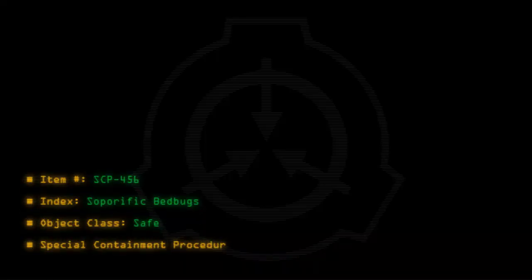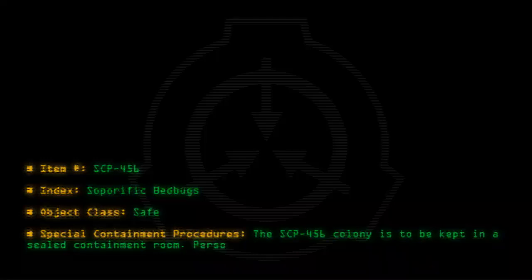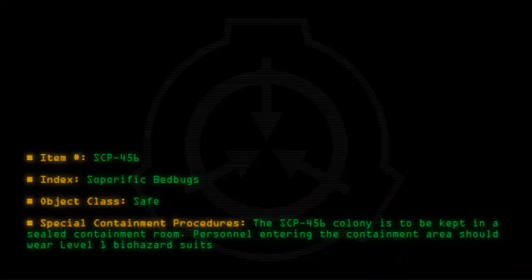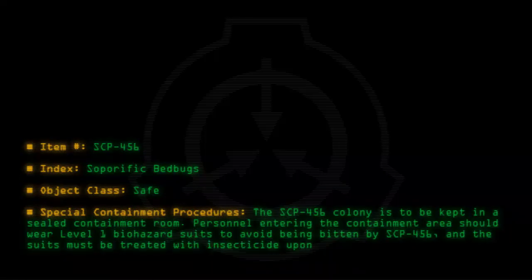Special containment procedures: The SCP-456 colony is to be kept in a sealed containment room. Personnel entering the containment area should wear level 1 biohazard suits to avoid being bitten by SCP-456, and the suits must be treated with insecticide upon leaving the enclosure.